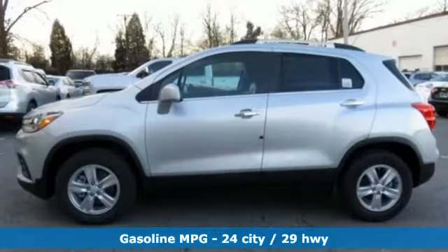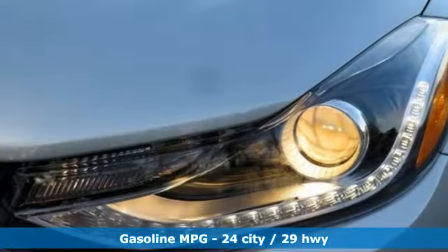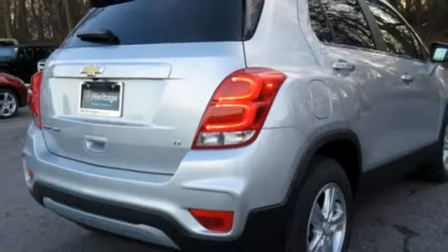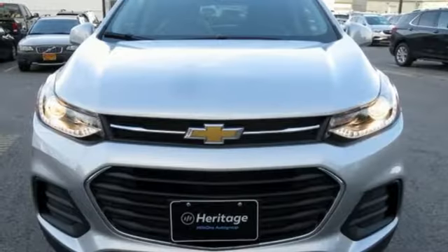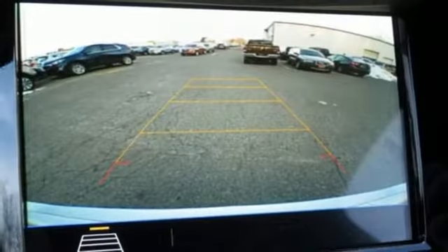Automatic transmission, leather steering wheel, streaming audio, manual tilting steering column, power heated mirrors, external memory control, aluminum wheels, Wi-Fi hotspot, and turbo inline four-cylinder engine. If you've been waiting for the perfect time for a test drive,